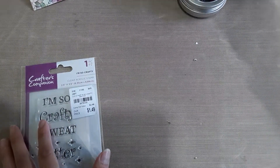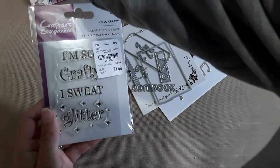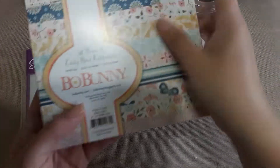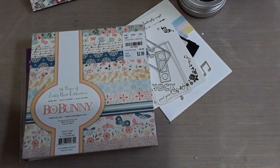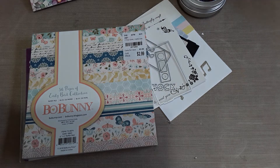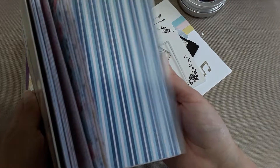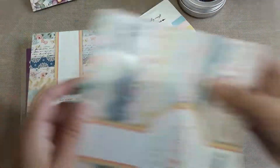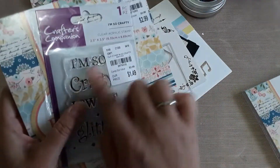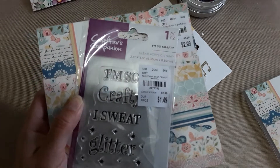If you've stayed this far, please comment 'I'm so crafty I sweat glitter' anywhere in your comment below to be entered in my Tuesday Morning giveaway. I picked up this Bo Bunny paper pad — I am in love with it. I already used mine, and the pattern paper is super cute. I'll be giving away this paper pad and a stamp set. US only, please be a subscriber.